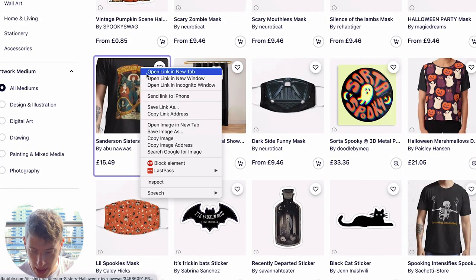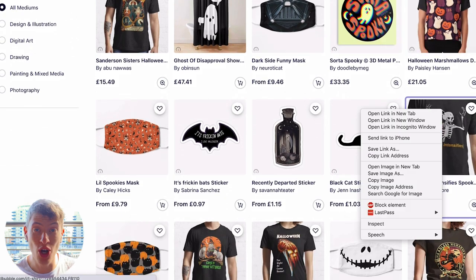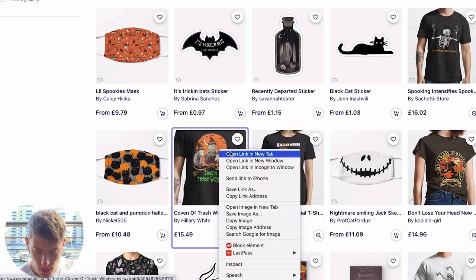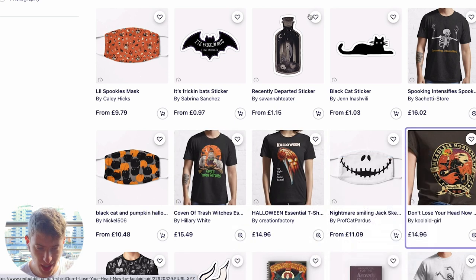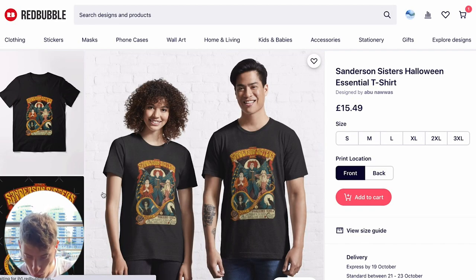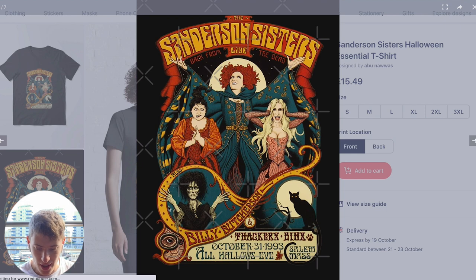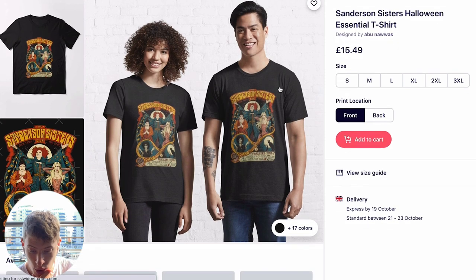Let's open some of these and have a look. Some of these designs I have no idea how they make it so high up because they are truly awful. But let's look at the top t-shirts. We've got Sanderson Sisters. I'm using my phone's internet right now so it's quite slow. Wow — look at this design.